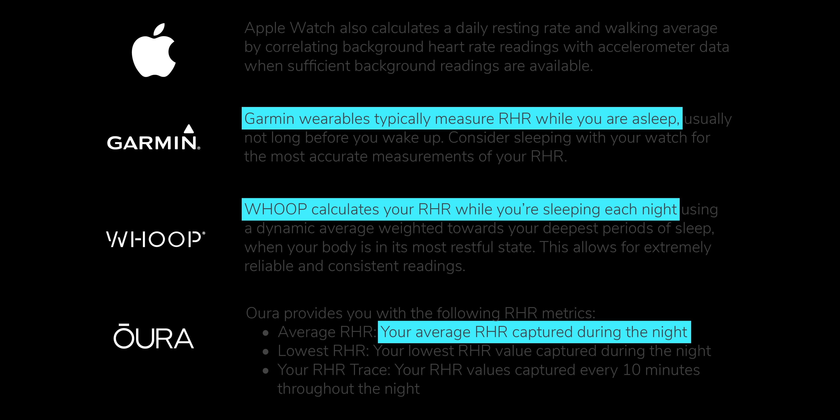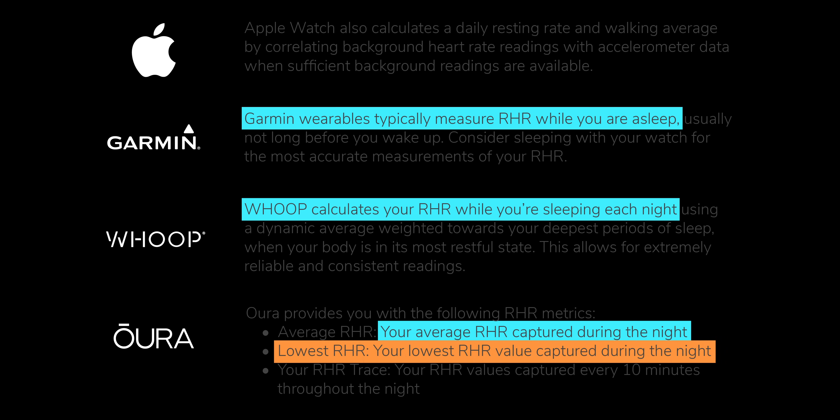The Oura ring is particularly misleading, giving you one value called 'lowest RHR,' which they define as your lowest resting heart rate value captured during the night. My resting heart rate on the night I was deepest asleep was 34 — very, very low. If that's what my Oura ring had told me my resting heart rate was, I would think I am super fit. To which Dr. Francis replied: you'd be Tour de France level. And yet, clearly that is not the case — just look at me.